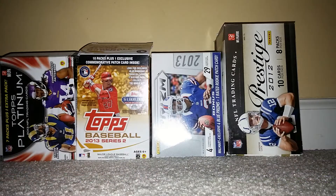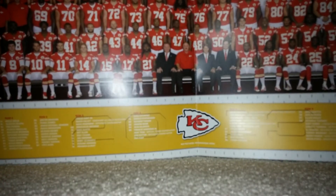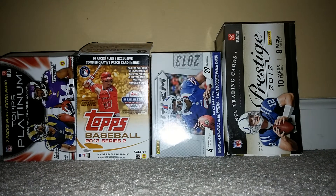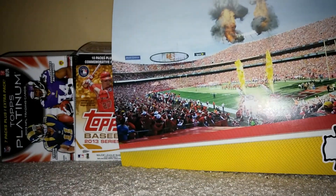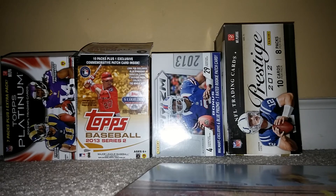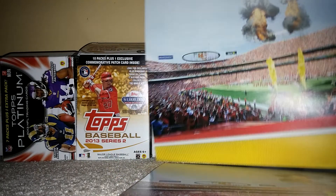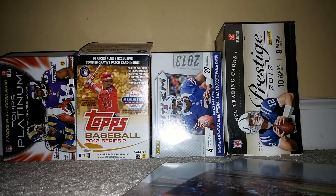I got five of these — it says 'Chiefs Kingdom, 101.7, Chiefs Kingdom.' It's got the whole team. Kansas City Chiefs photo — I got five of these, very nice. And they sent me a nice photo of Arrowhead Stadium. For TTM, if anybody knows any good Chiefs players that sign TTM, tell me.